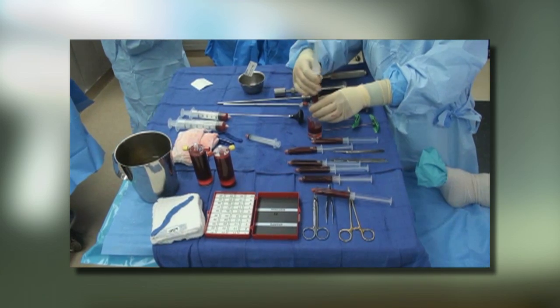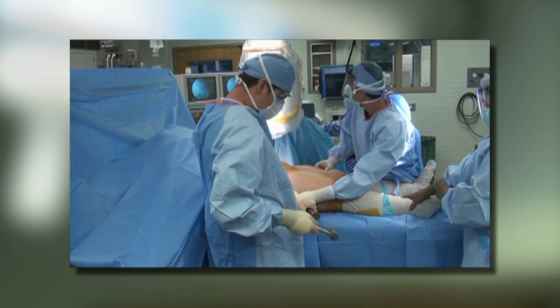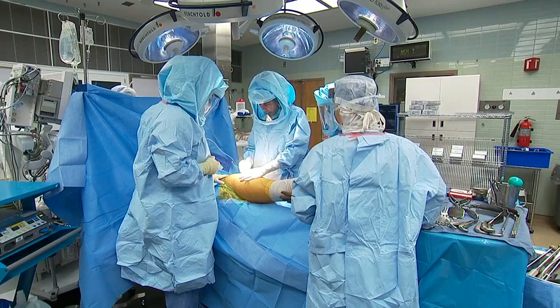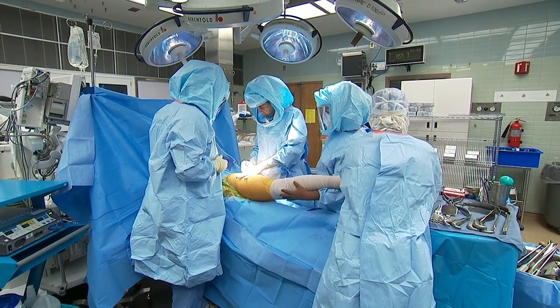Dr. Sierra says for most of his patients, stem cell therapy means their hip replacement can wait — hopefully indefinitely. In eighty percent of the patients, we have been able to halt the progression for at least two to five years. For the Mayo Clinic News Network, I'm Dennis Dota.